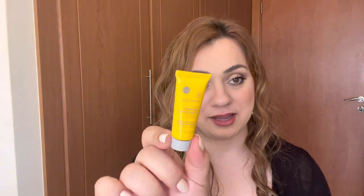The next product is a sample size - it's the Dr. Dennis Gross All Physical Lightweight Wrinkle Defense Broad Spectrum Sunscreen SPF 30. It's a mineral sunscreen and you get 7ml. If you know me, you know I love sunscreens, so I'm always excited to try a new one. I will be doing a Sunscreen Sunday using this, so stay tuned for that.